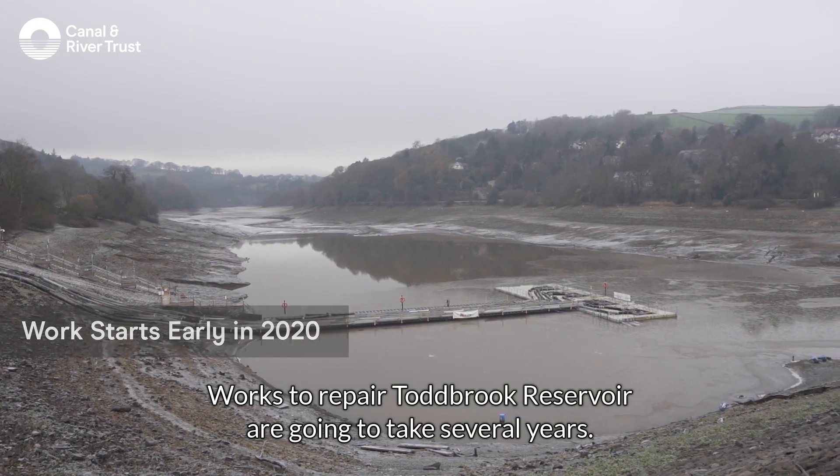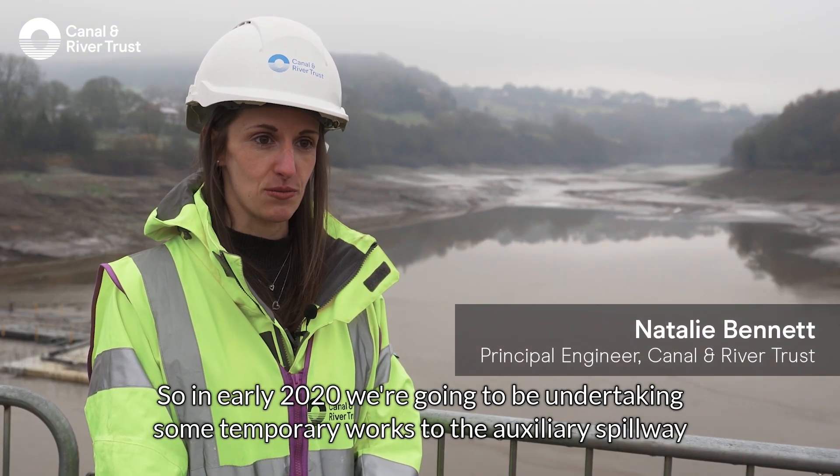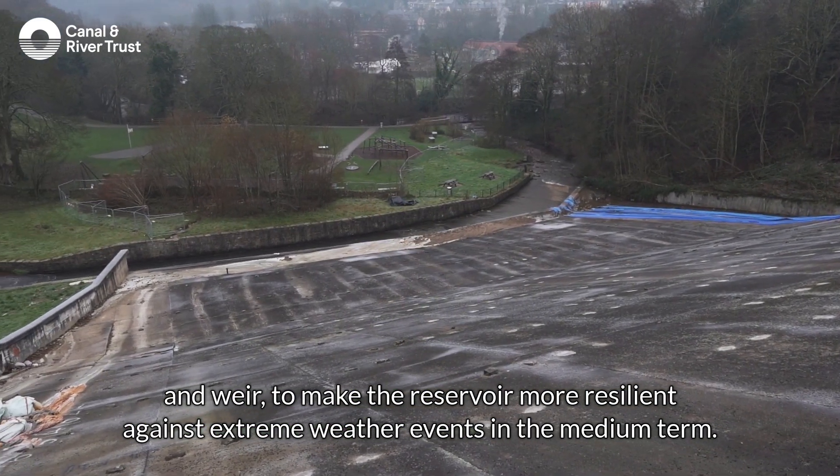Works to repair Tobrit Reservoir are going to take several years, so in early 2020 we're going to be undertaking some temporary works to the Auxiliary Spillway and Weir to make the reservoir more resilient against extreme weather events in the medium term.